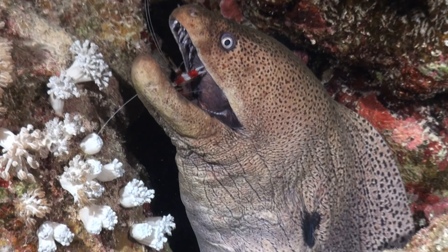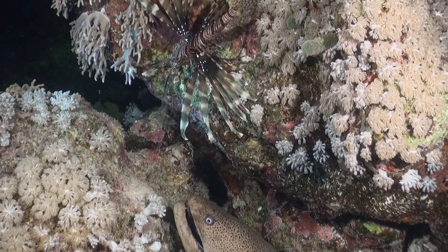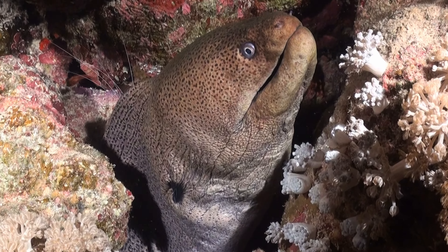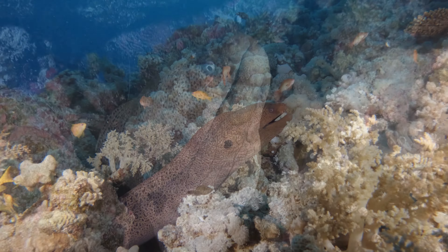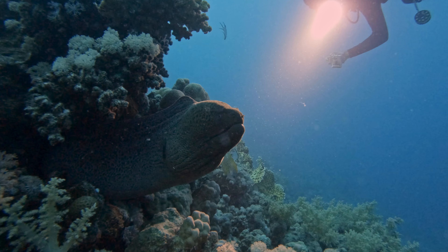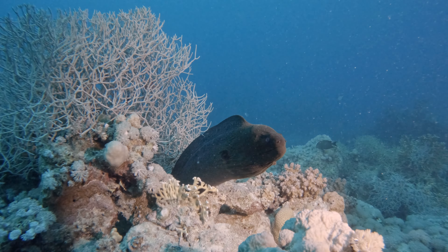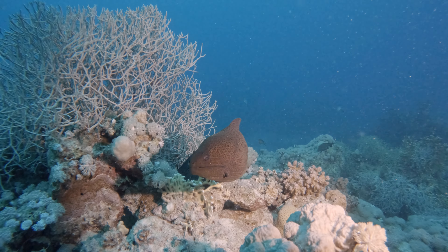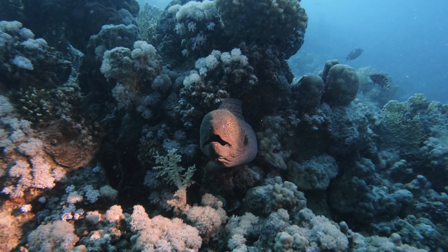As we conclude our exploration, we must remember the pivotal role moray eels play in preserving the balance of the marine ecosystem. They are the guardians of vibrant coral reefs, maintaining equilibrium by controlling the populations of smaller marine life. As we continue our quest to understand and safeguard this extraordinary marine realm, may we forever hold in awe the beauty and equilibrium it harbors. Thank you for watching, and I'll see you in the next video.